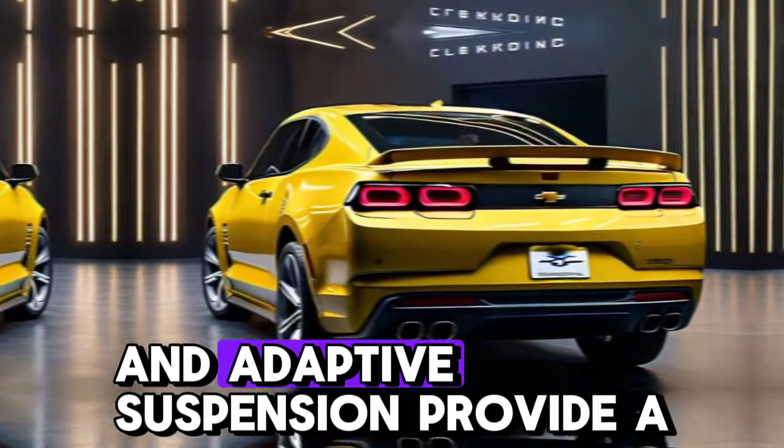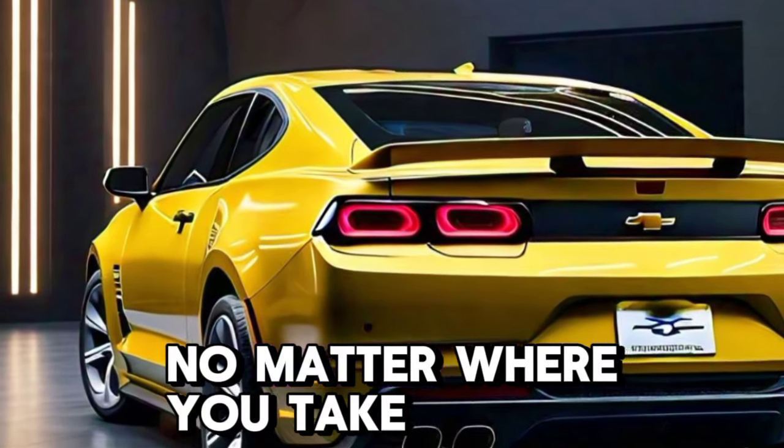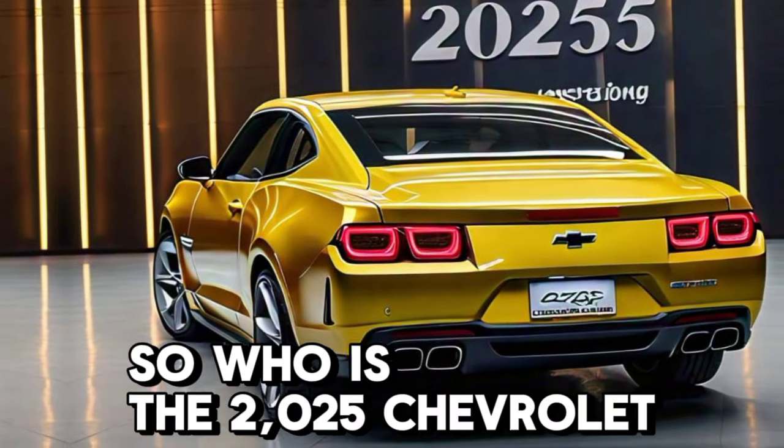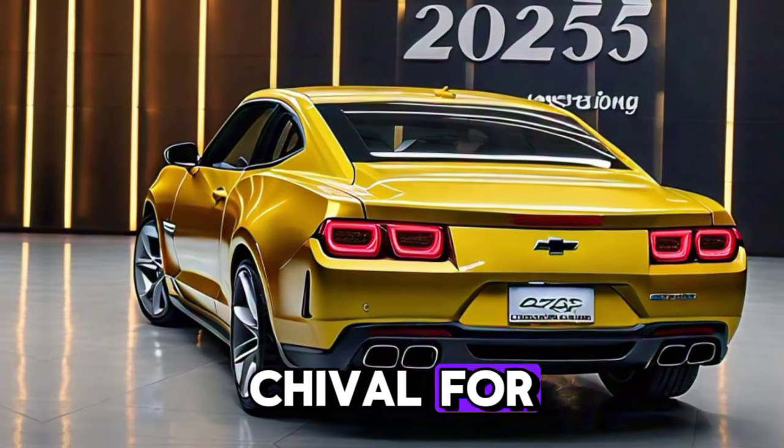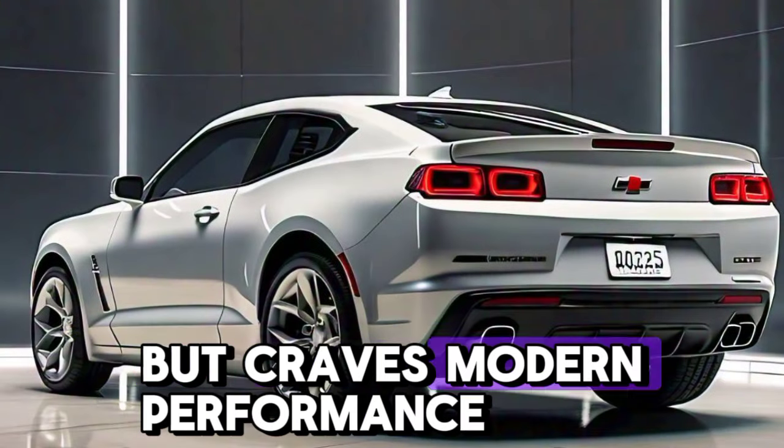The precise steering and adaptive suspension provide a thrilling driving experience, no matter where you take it. So who is the 2025 Chevrolet Chevelle for? If you're a muscle car enthusiast who loves the classics but craves modern performance...